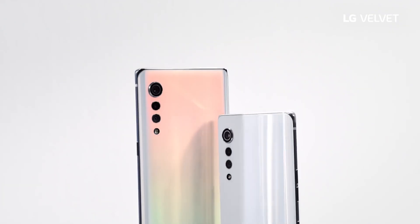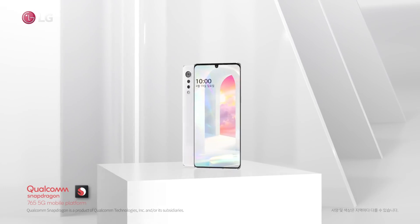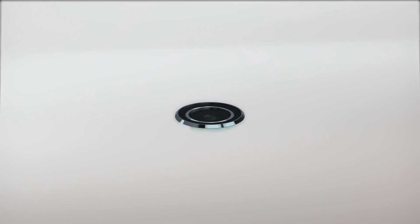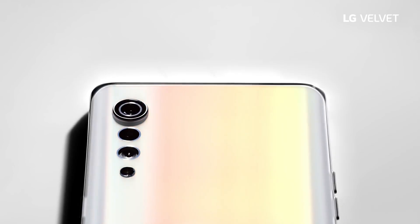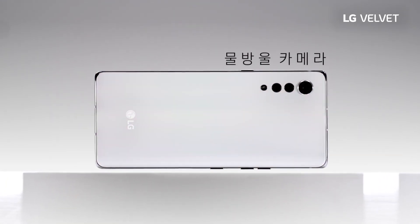Before we knew anything else about LG Velvet, we knew that it was intended to be a very design-focused phone. The company says the Velvet has been built to evoke images of illustrious smoothness and premium softness. The Velvet sports a very minimalist aesthetic with little branding on the back, except for the LG logo. Your attention is drawn to its triple lens rear camera, which has been broken out into separate apertures, rather than one cluster of optics concealed in a square patch.